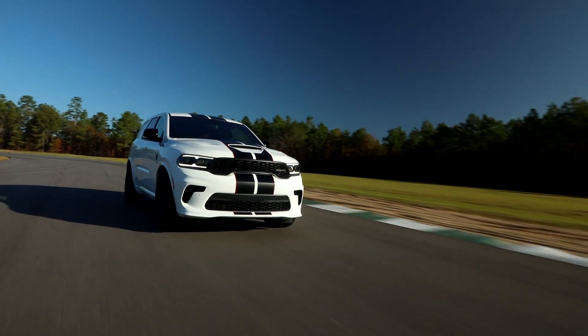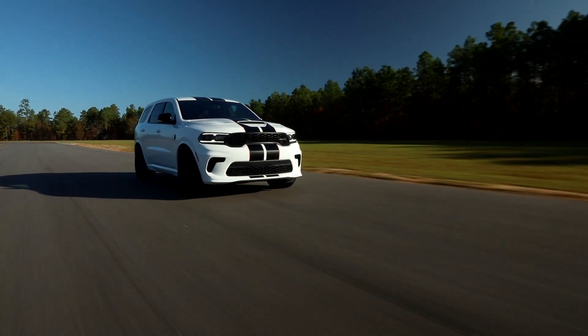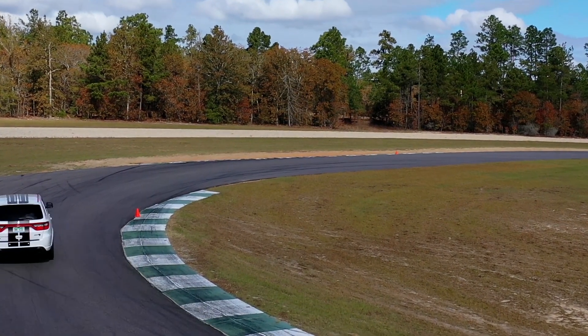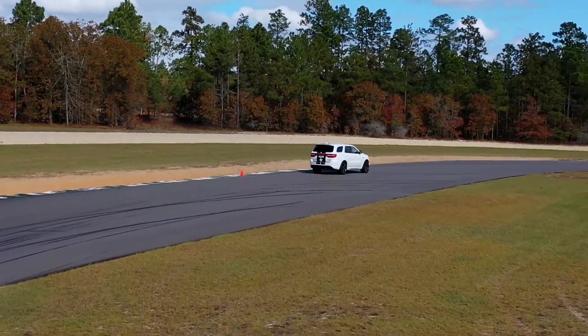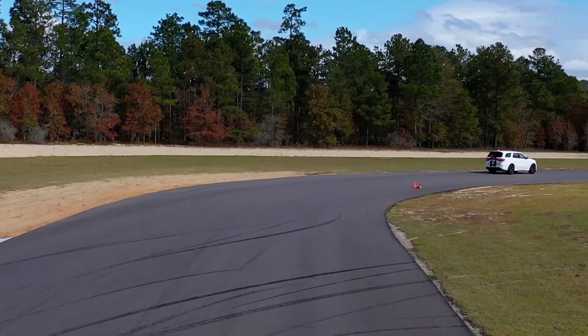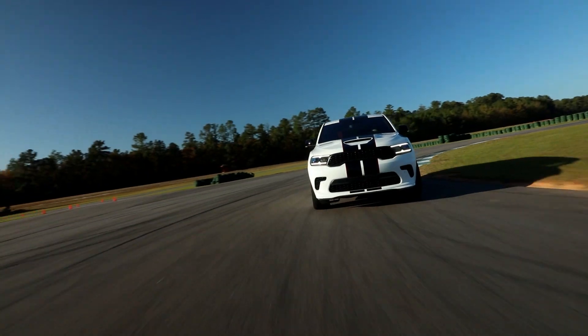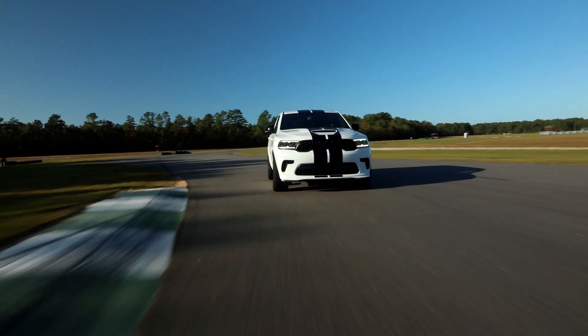We had a Durango SRT Hellcat roll through the Autoline garage, and as you probably guessed, the SUV is powered by the supercharged 6.2 liter Hellcat V8 found in vehicles like the Challenger and Charger. It cranks out 710 horsepower and is mated to an 8-speed automatic transmission and all-wheel drive. And all we can say is, wow! This thing will put a smile on your face. The engine sounds great at startup and even better when you put your foot into it. It certainly makes running an errand much more exciting.